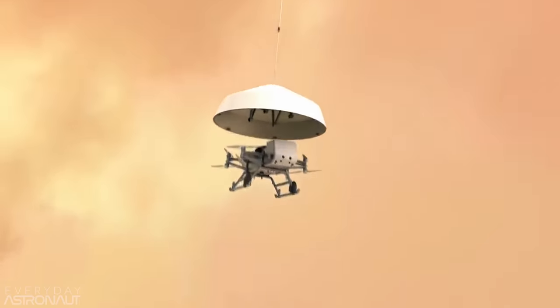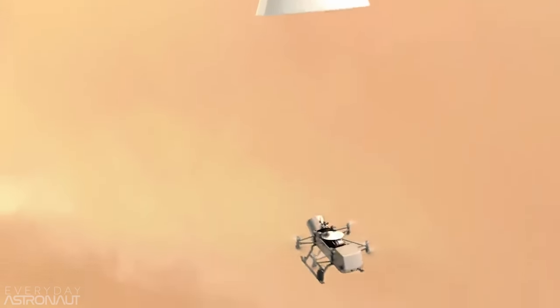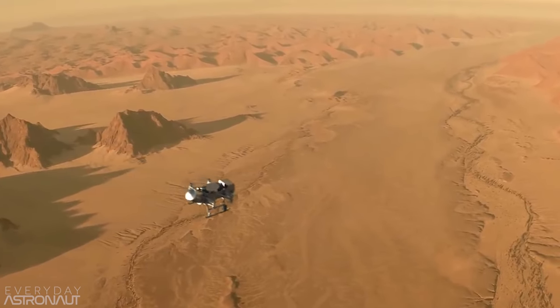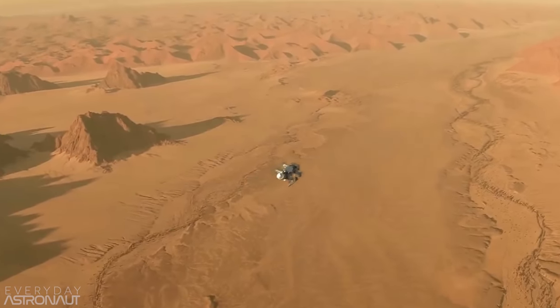Tim mentions he's seen Ingenuity with his own eyes, from only a few meters away while it was going through its final testing at JPL. This will just be the first of hopefully many drones to fly around on other worlds. He's also looking forward to the Dragonfly mission — a quadcopter that'll be flying around on Saturn's largest moon, Titan — though that won't happen until the mid-2030s.